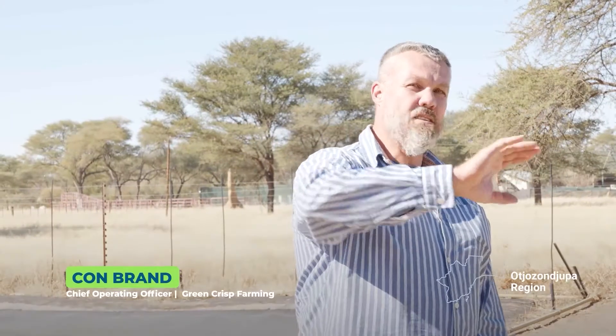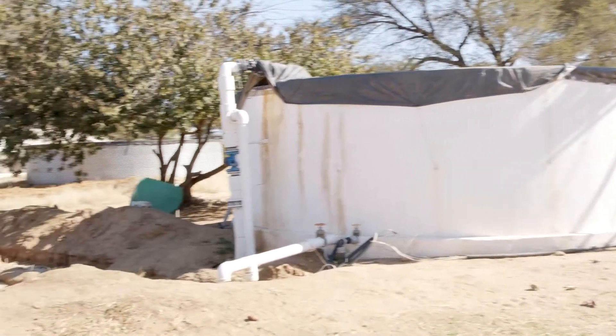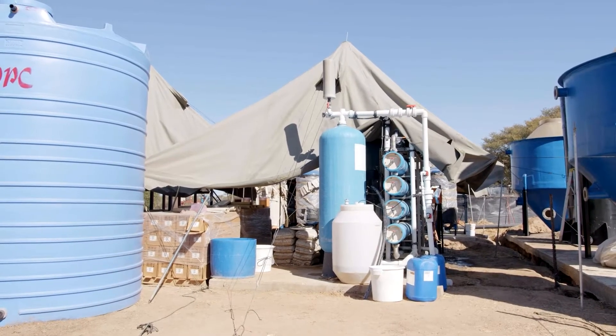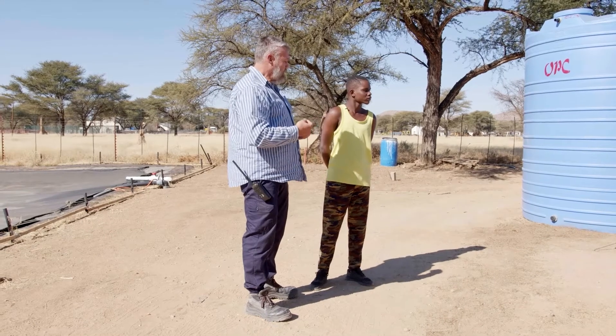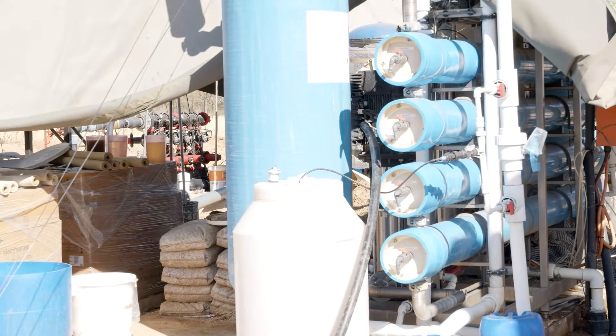The water is put into a raw water dam, and from that dam it goes into a reverse osmosis machine. This machine cleans our water because plants need clean water. We use a hydroponic system, so we add nutrients to the water — that's why it's very important for the water to be clean. We are still installing another machine so that we can clean all the water we need.